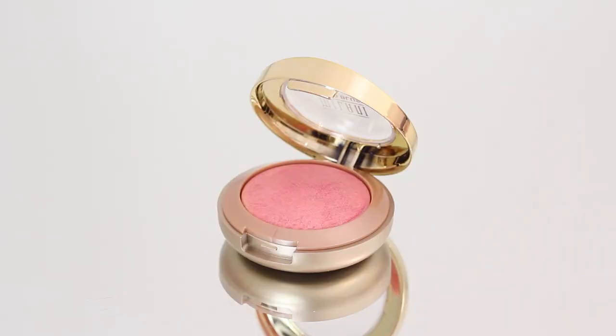The final beauty item that's a new thing I haven't tried yet is the Milani Baked Blush in Dolce Pink. I remember reading about this blush when I was looking up dupes for NARS blushes. I do have another of the baked blushes — I got the Luminoso one a few years ago and that's really beautiful.